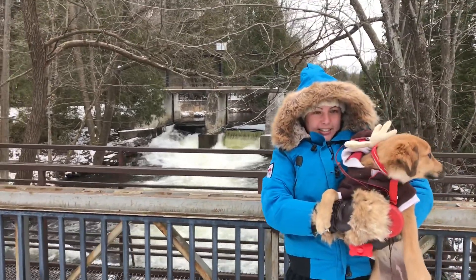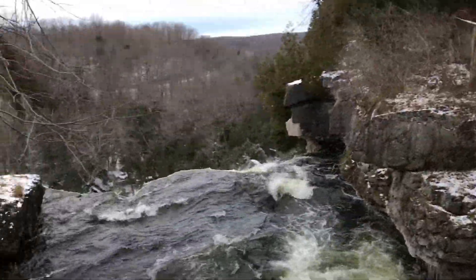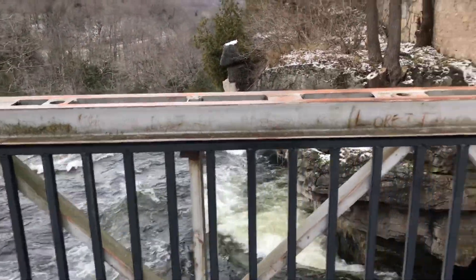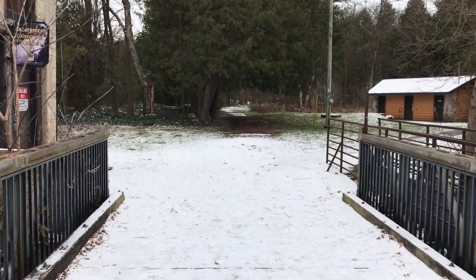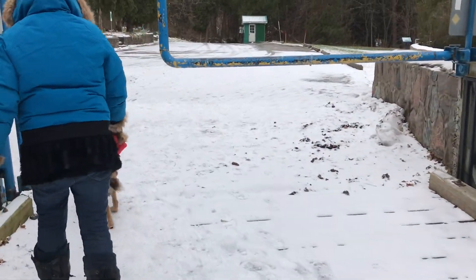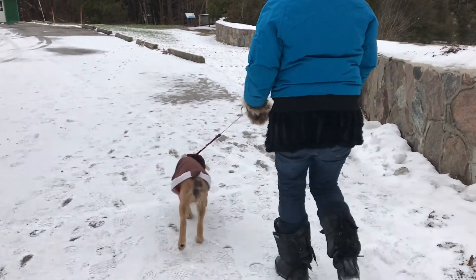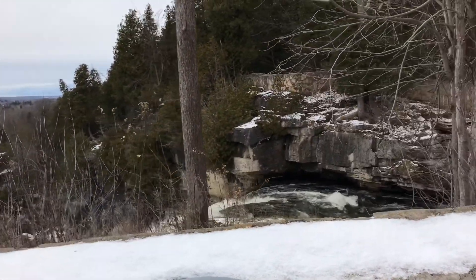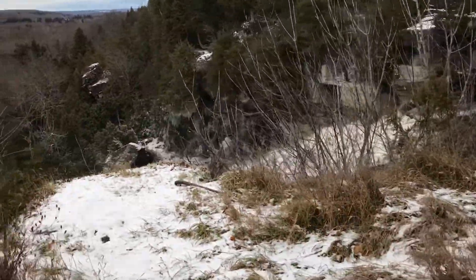Hi Daisy! Over here is the falls — we'll be going over there shortly. Over here is the conservation area where they have a lot of nice beautiful trails going back into the woods. We'll both get a different perspective of the falls. This is Inglis Falls, south of Owen Sound, which is part of Highway 6.